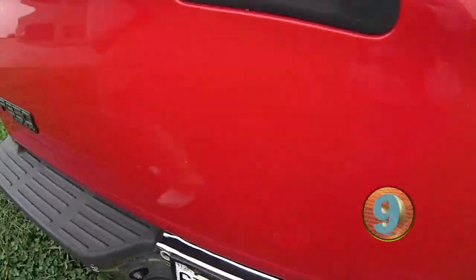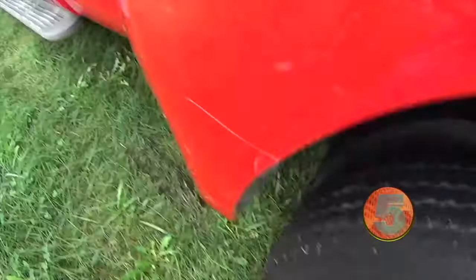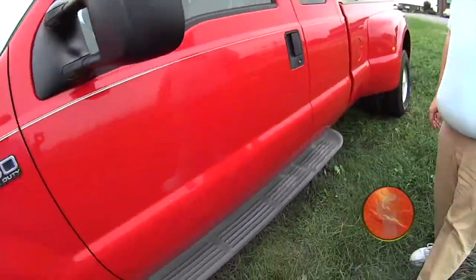Great, great truck. Locking tailgate. I'll be checking it out. Leather too. It's a Lariat. A Lariat — nice. Excellent.